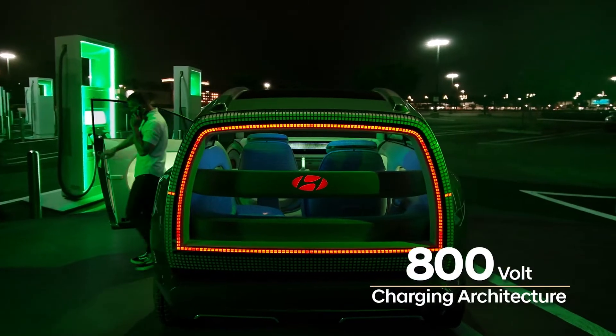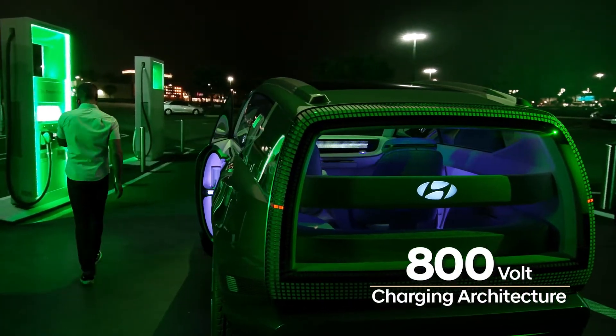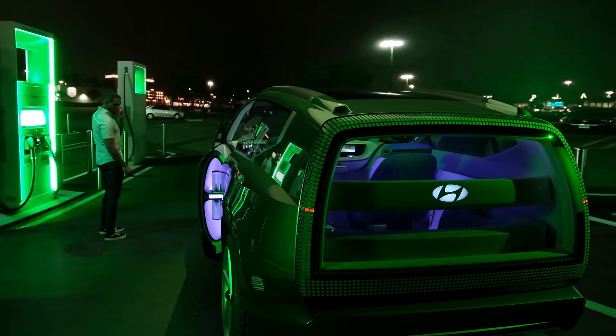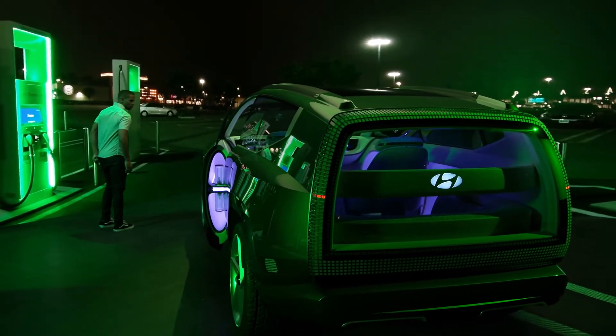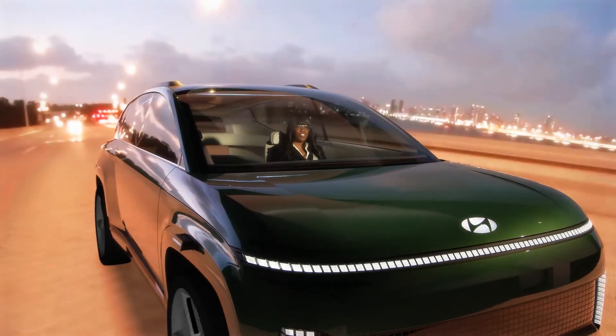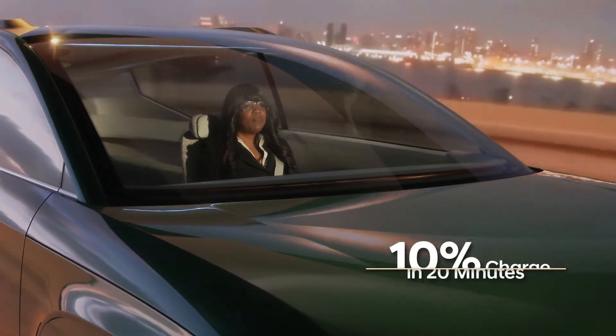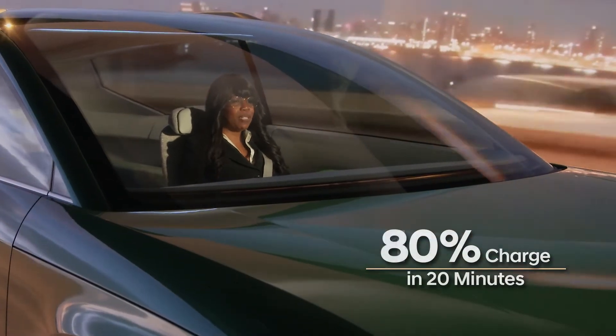Its 800-volt charging architecture combined with the world's first multi-mode charging system means you can recharge anywhere you can plug in. High-speed commercial chargers can add 50 miles of range in just five minutes, or take an IONIQ model like the 7 concept from 10% charge to 80% in just 20 minutes.